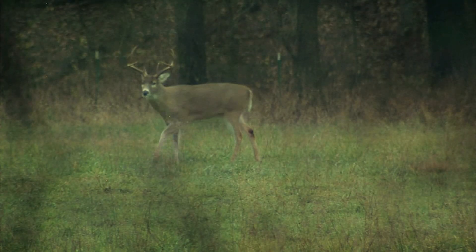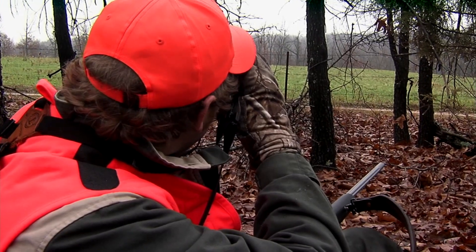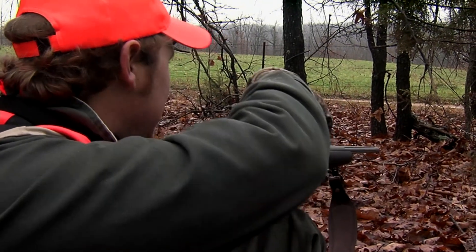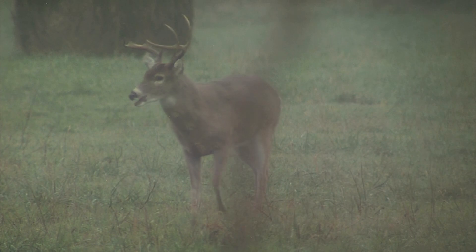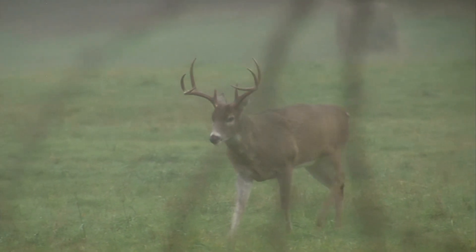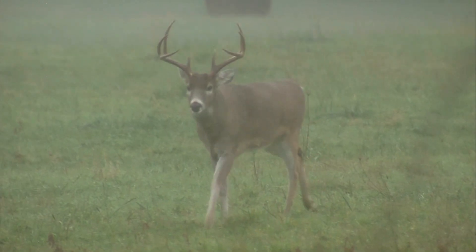Here comes a deer. That's a buck — good buck coming out right here. He's definitely a big barrel-chested buck. I'm gonna get a better look at him. I think I'm gonna pass him. That's a great deer but it's only the second day of our hunt. I may regret it, but I'm gonna let that deer go. Let's just enjoy him.